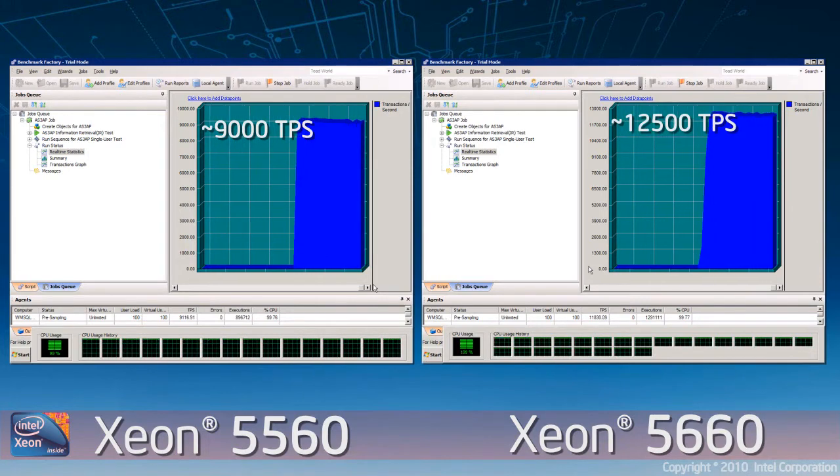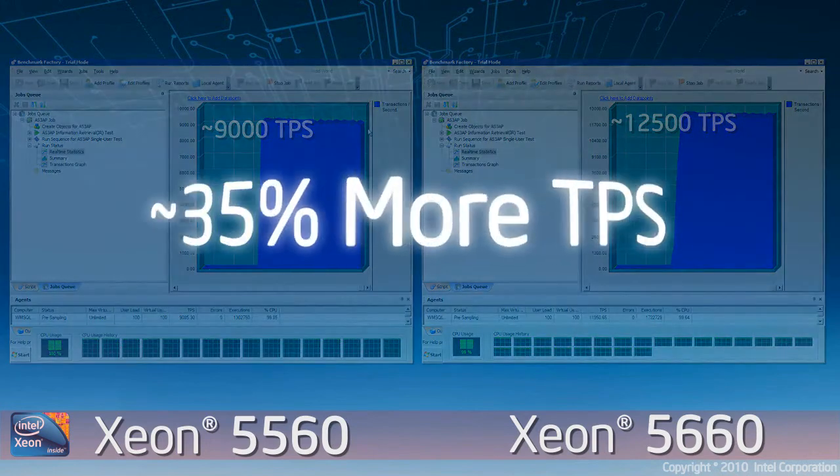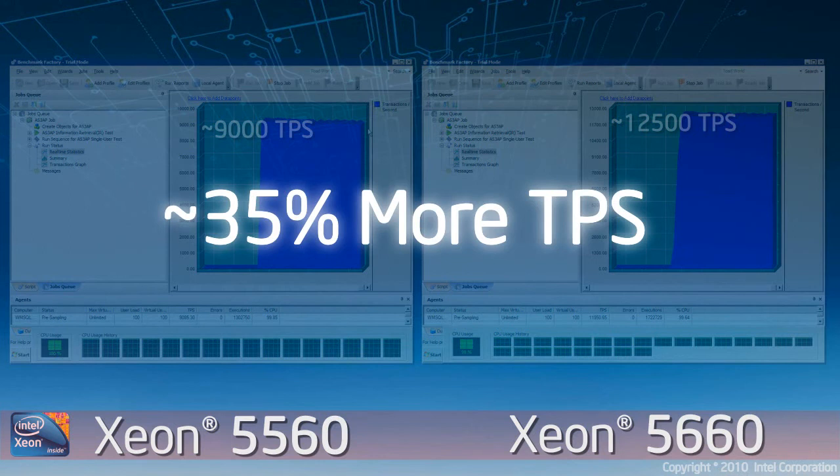When you compare this to the right hand side of the screen you can see that the new 5600 series architecture is getting nearly 12500 transactions per second. In real world performance terms this is nearly an extra 35% in transactions per second when you compare the new Xeon architecture to our previous Xeon architecture.